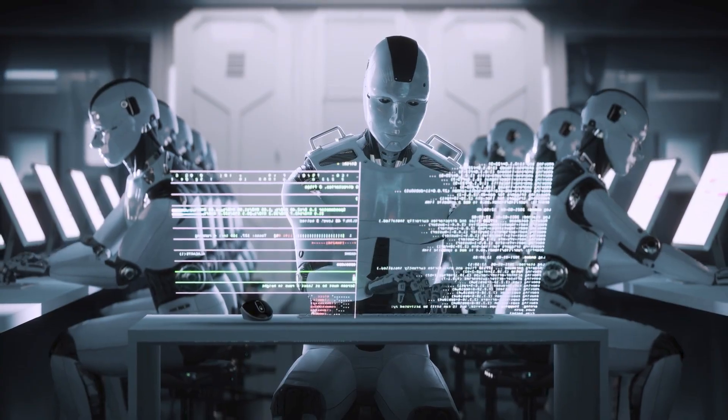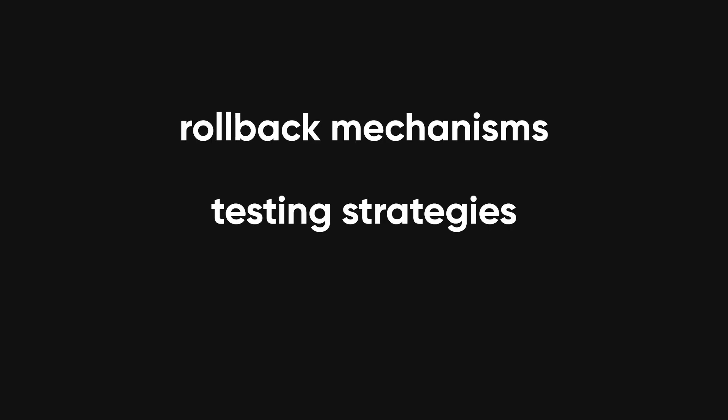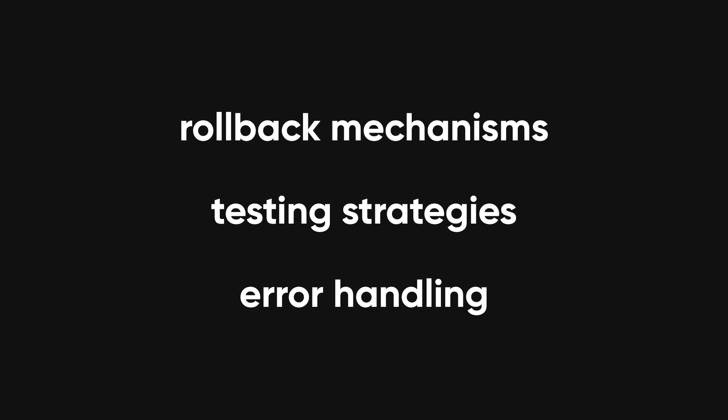At the end of the day, this outage was a wake-up call. It reminds engineers to respect the complexity of the systems we rely on. It highlights the need for fast rollback mechanisms, robust testing strategies, and thoughtful error handling. Because in the cloud, failure isn't just a local glitch — it's global, it's fast, and it's expensive.